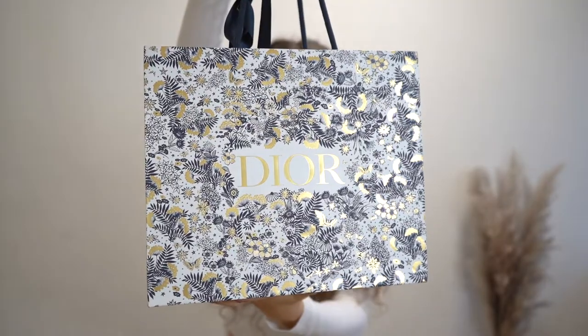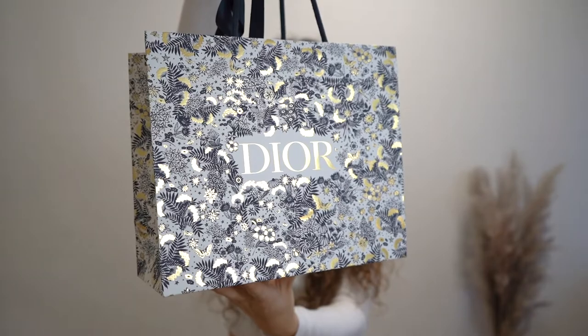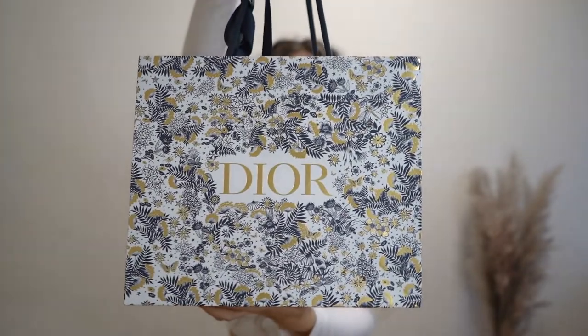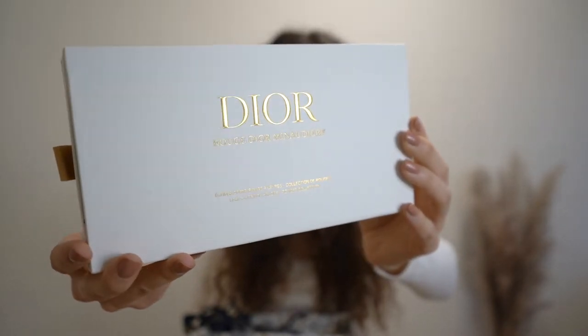Hi everyone and welcome back to another luxury unboxing video. My name is Lucy and today I will be showing you what I got from Dior. I'm so excited — I really like Dior's holiday packaging this year. I love how the gold looks. This set is called Rouge Dior Minaudière: the Atelier of Dreams. I got the most beautiful clutch with lipsticks from their limited edition holiday collection.